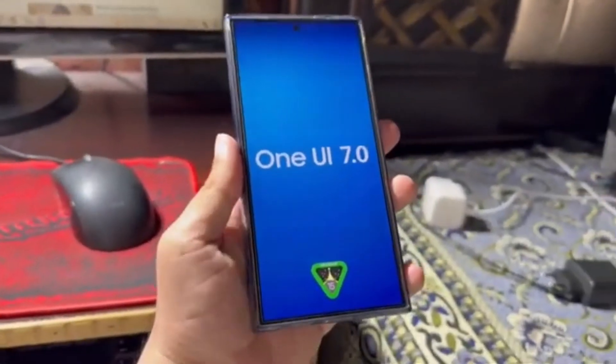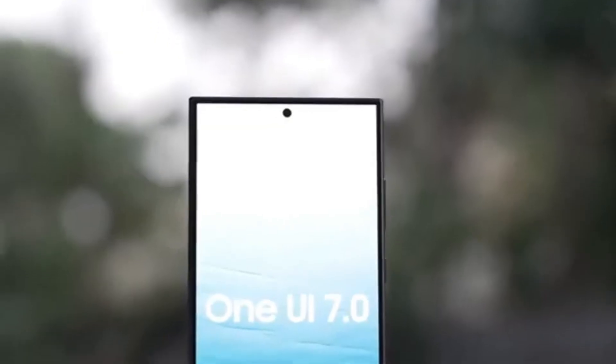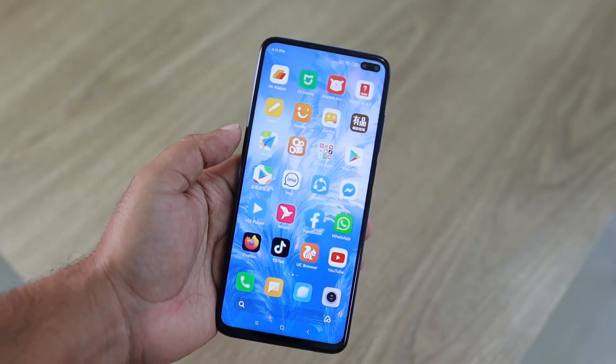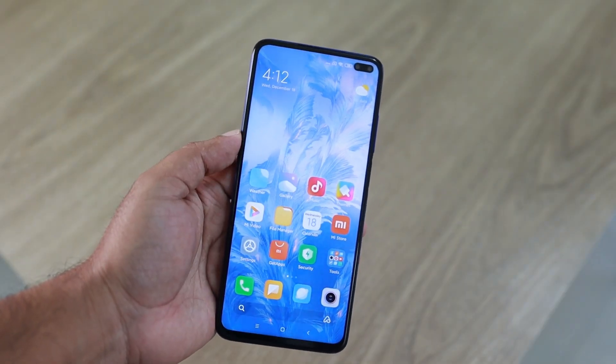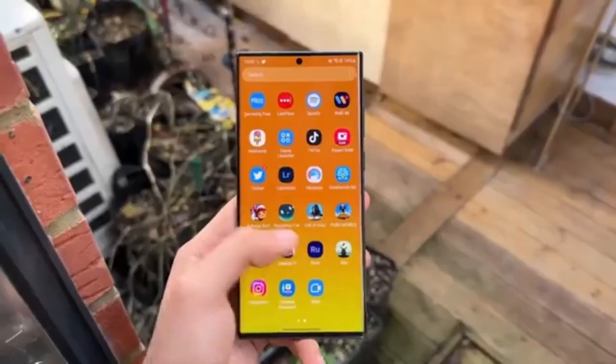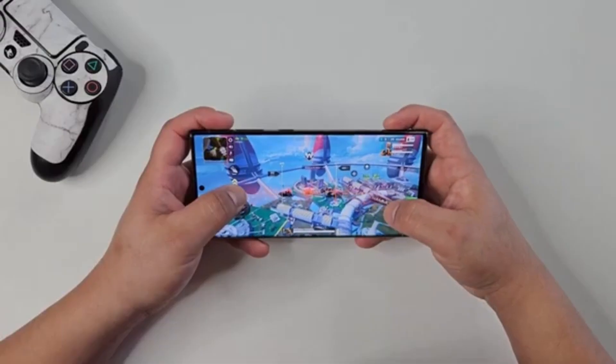Interestingly, this year's launch is a little different from the usual. Typically, Google pairs the release of a new Android version with its latest Pixel phones. But this year, the Pixel 9 series launched two months ahead of schedule, even before Android 15 was ready. So we're seeing a shift in how Google is timing their releases.